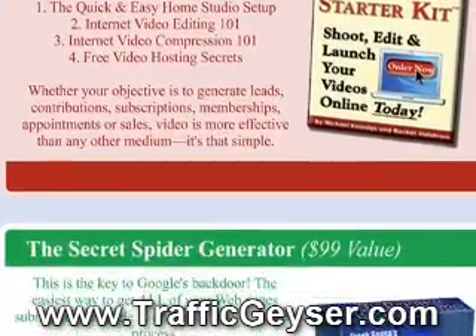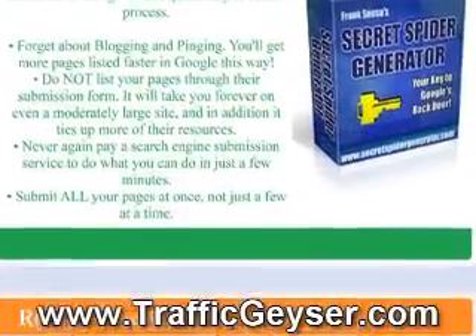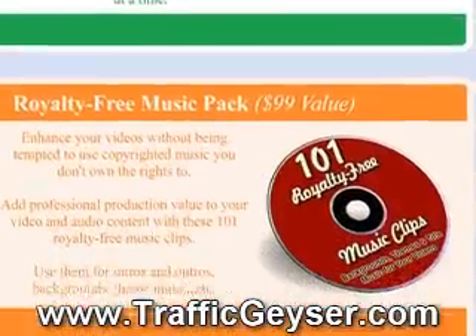Visit Traffic Geyser today for a $1 trial and over $300 in bonus gifts, including the internet video starter kit, training videos, and a collection of royalty-free music to use in your online videos.